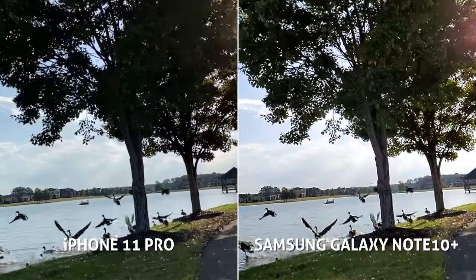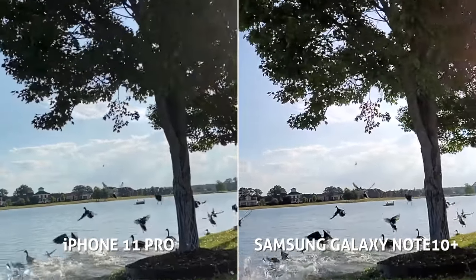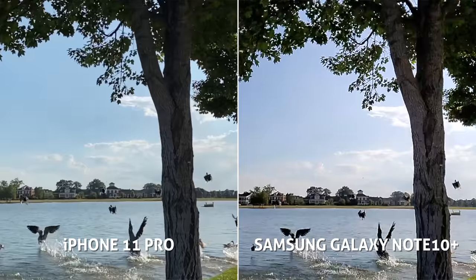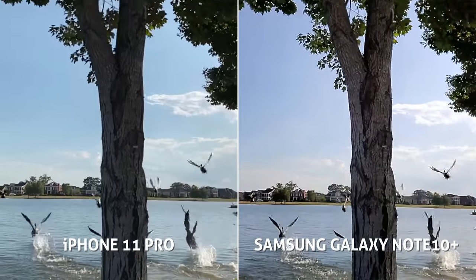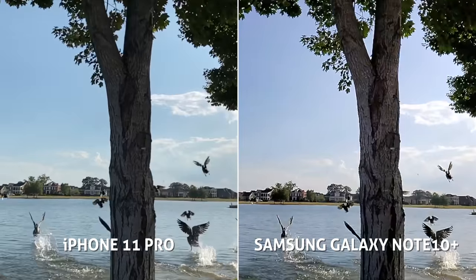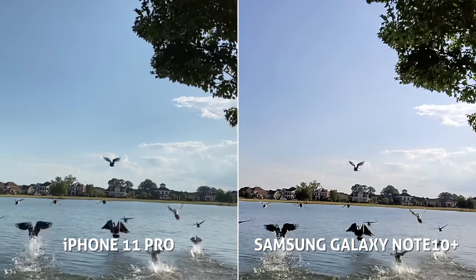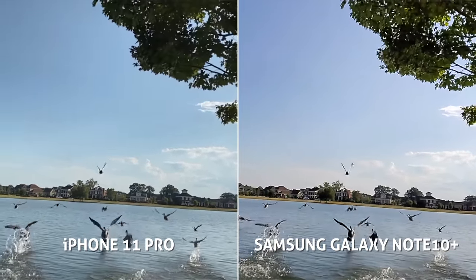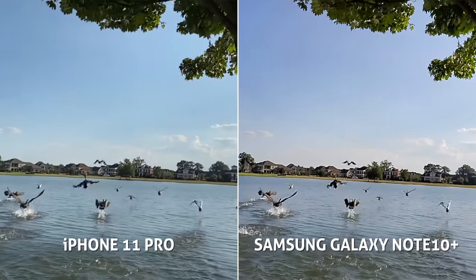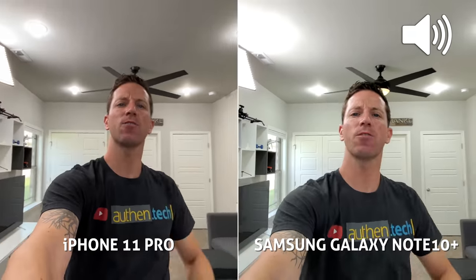Both cameras can record slow motion at 1080p 240fps — the Samsung appears to be over-sharpening or pixelating a bit too much, while the iPhone looks a little too soft. There was also a glitch visible on the Samsung. Samsung also offers a super slow-mo at 960fps for just 0.4 seconds — quality isn't great but it's a lot of fun to experiment with.